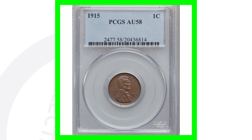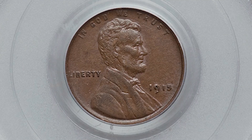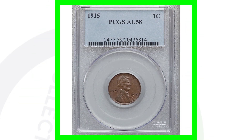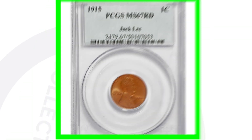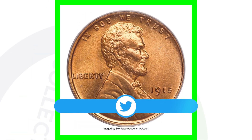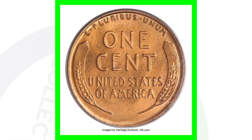Moving on to the no mint mark in 1915, graded at about uncirculated 58 — same as the others. They made 29 million of these no mint mark pennies in 1915, so a lot more than the San Francisco minted penny. This coin still sold for over $60. But the high graded version at mint state 67 sold for over $20,000.